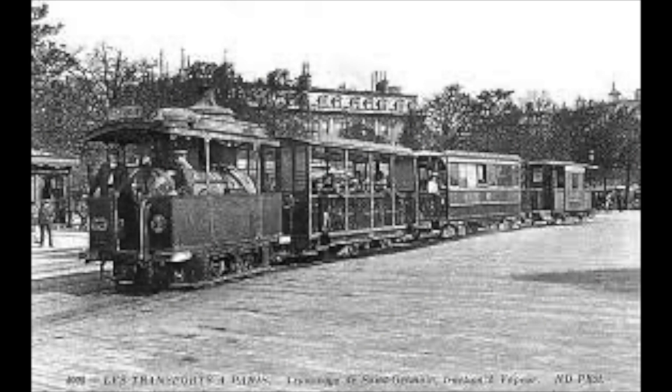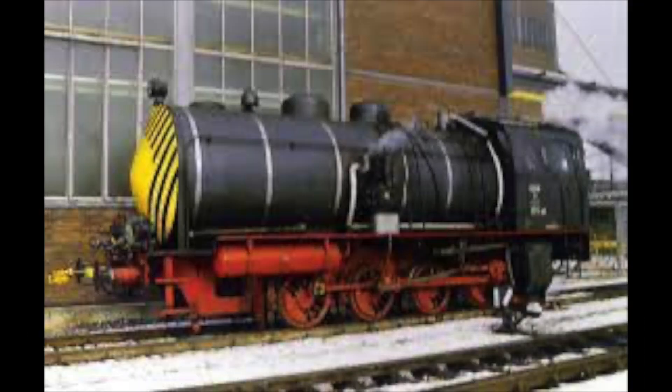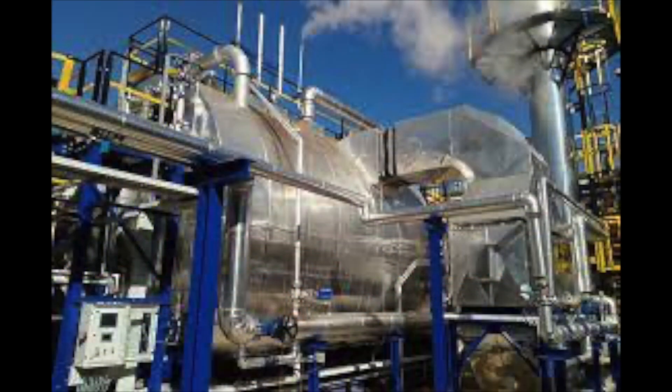Fireless engines did not do too well for passenger services — they were very limited in both their capacity and their speed. Even though the new engines were not welcomed for passengers, the industrial sector welcomed the fireless engines with open arms. Industries of all shapes and sizes rely on steam. Stationary boilers within the factories would power all sorts of machinery from hammers to belts, and because the easiest way to move heavy loads was by steam engines, shunters were an indispensable tool.